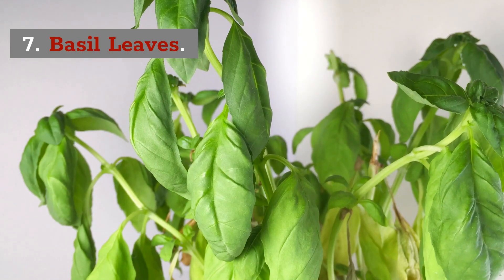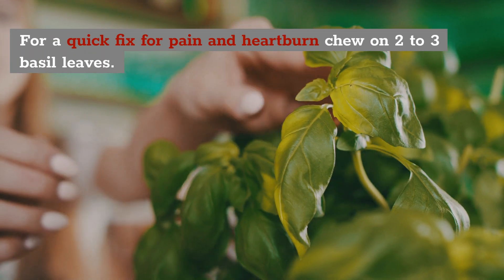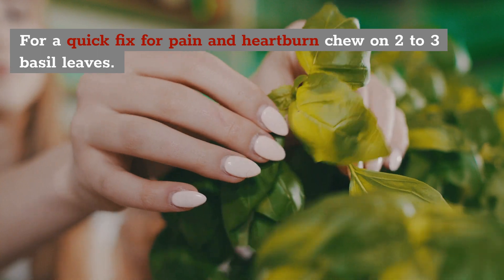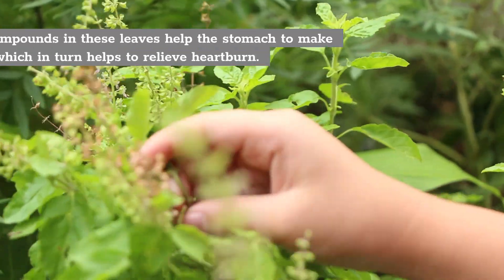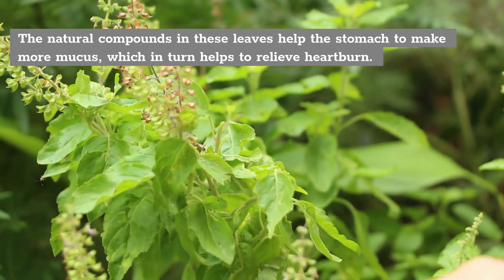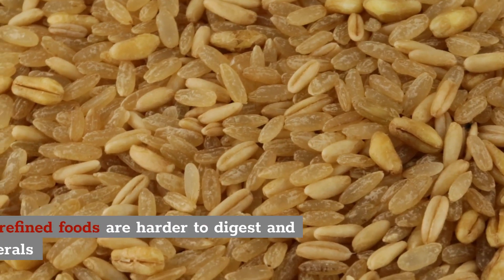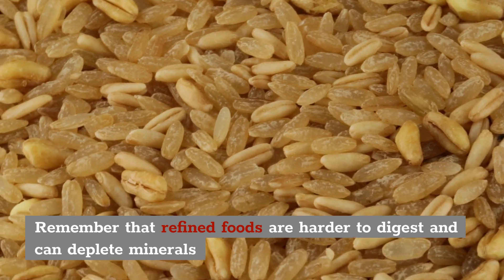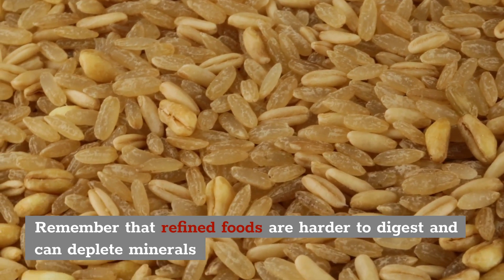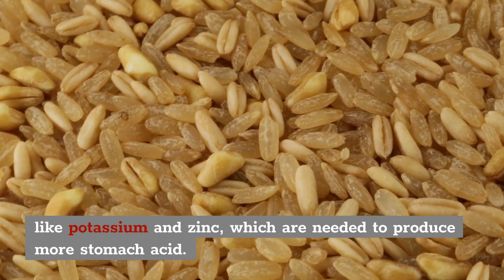7. Basil leaves. For a quick fix for pain and heartburn, you can chew 2-3 basil leaves when you feel it coming on. The natural compounds in bay leaves will help the stomach to make more mucus, which in turn helps to relieve heartburn. Remember that refined foods are harder to digest and can deplete minerals like potassium and zinc, which are needed to produce more stomach acid.